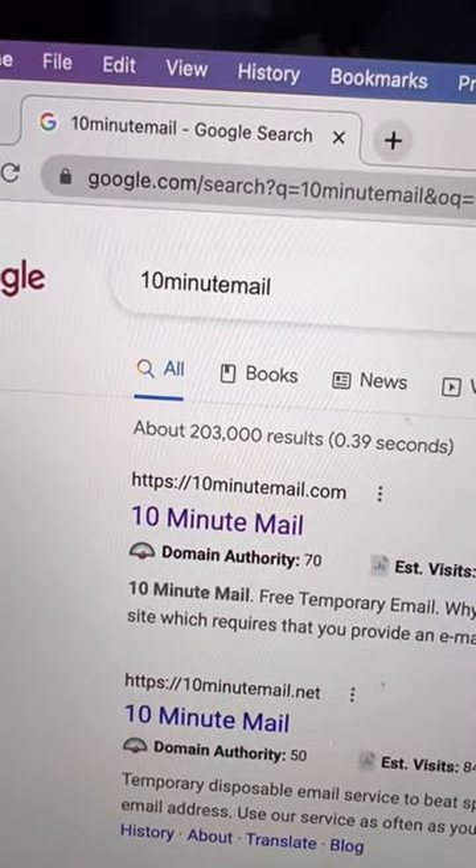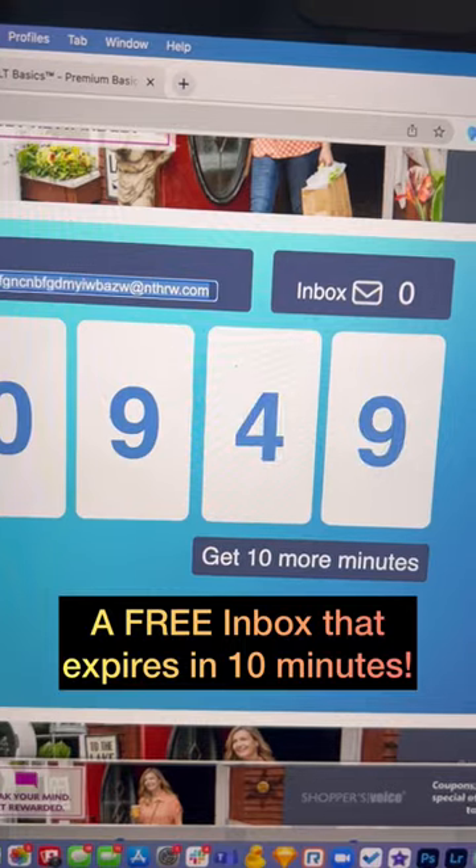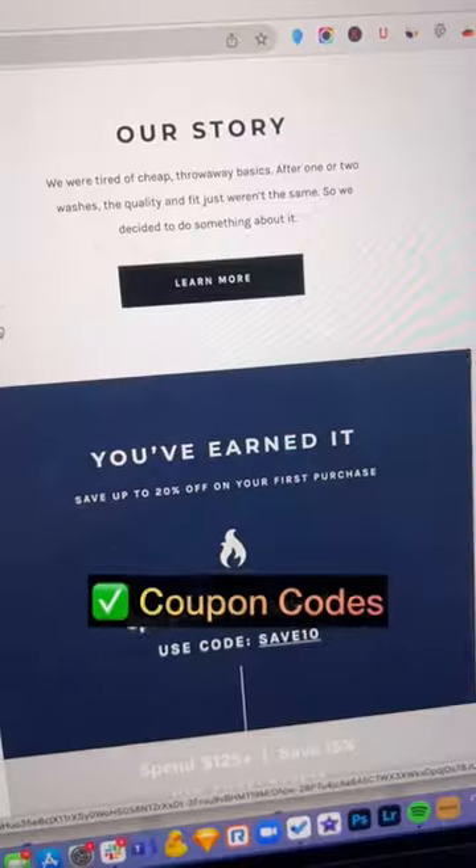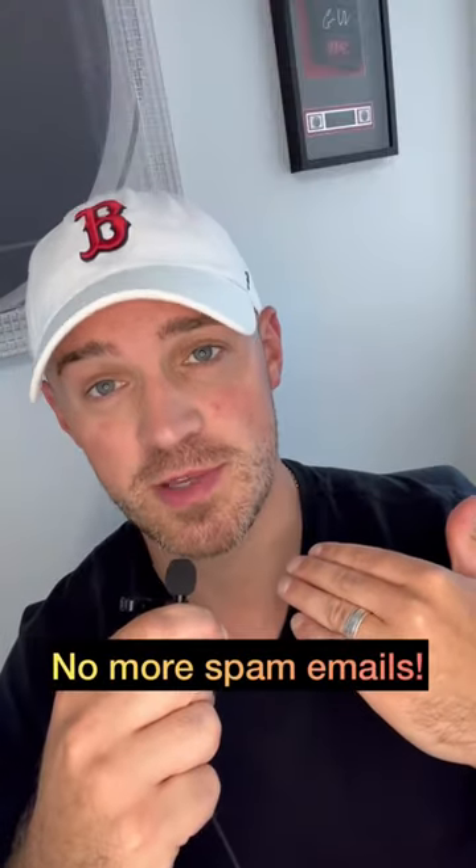Use 10minutemail.com. The website gives you an email address that expires in 10 minutes. Just paste the email address and you'll get the email along with the coupon codes too. No more spam emails.